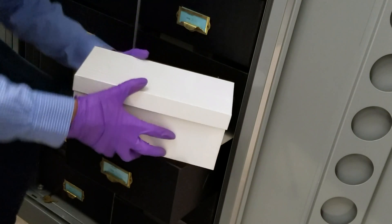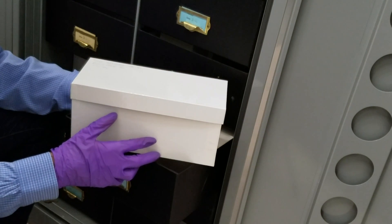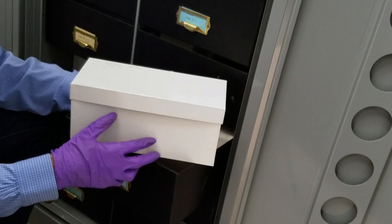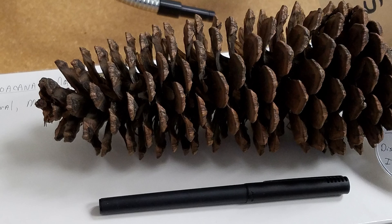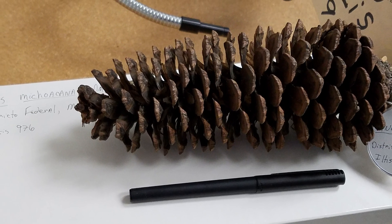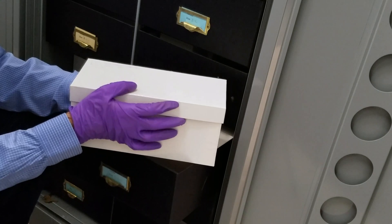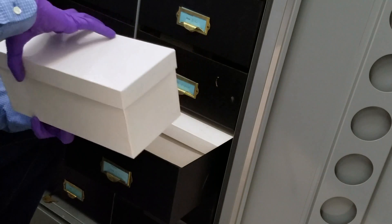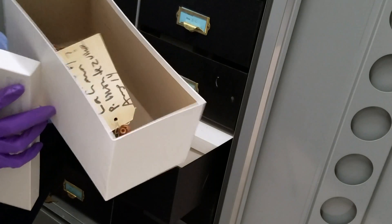While most of our specimens are mounted on sheets or kept in packets, sometimes they don't fit on a sheet or they won't press flat. A really good example of this is pine cones — things like pine cones or acorns — it's just easier to keep them in boxes. We actually have a great collection of pine cones from Mexico, and you can see some of them are even quite large, like this.